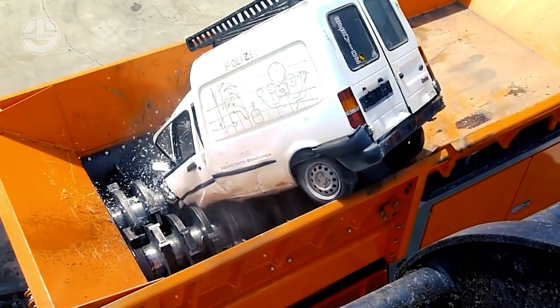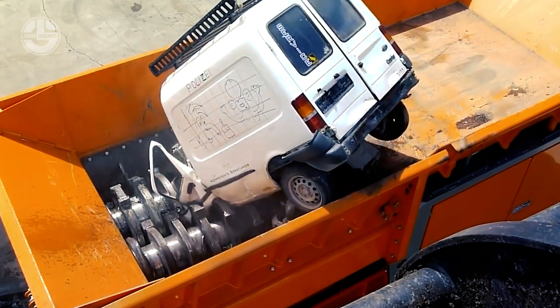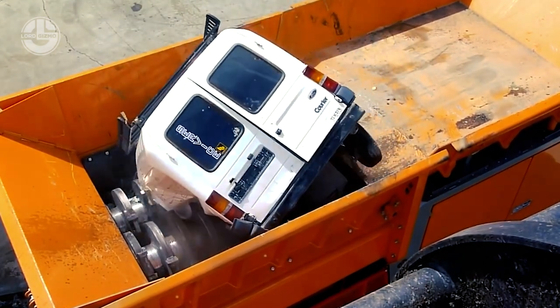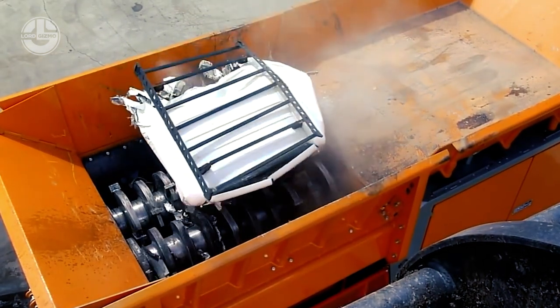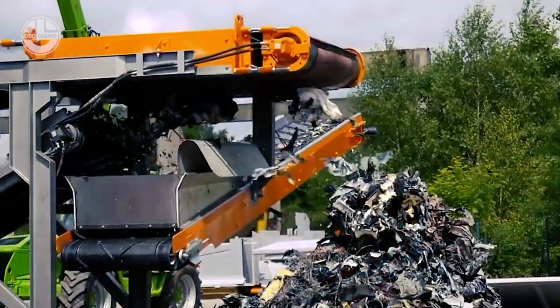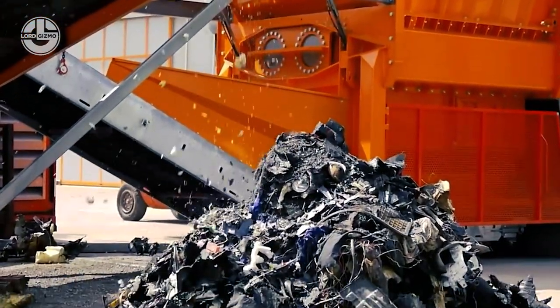Here you can see that it is capable of shredding a variety of different vehicles, in this case a van. Watch how the teeth of the shredder will change the direction that they're spinning so that they can better catch and shred the van. As the metal is shredded into small pieces, it's moved along a conveyor belt into a pile. This pile will get melted down and recycled.